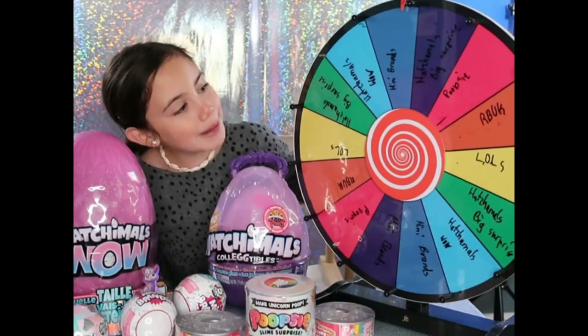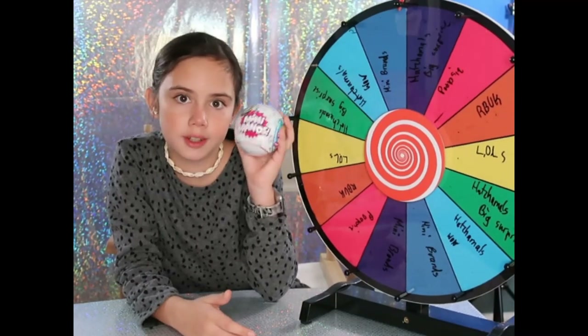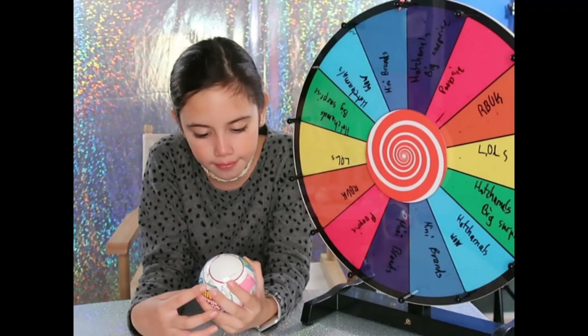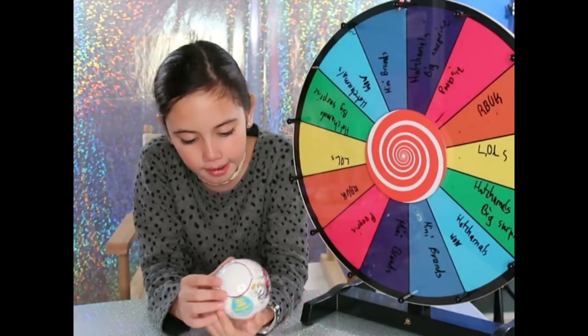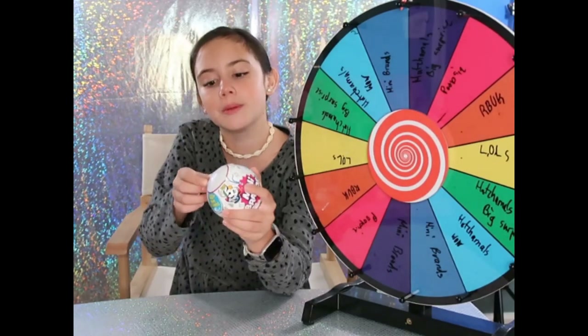We got Mini Brands! Okay, so we are going to start unboxing the Mini Brands. As you can see I've cleared the desk. There are five surprises per Mini Brands and there are a hundred plus Mini Brands to collect — they are mini shopping brands that can fit in your hand. Let's open them!